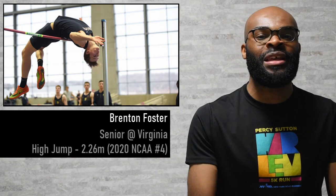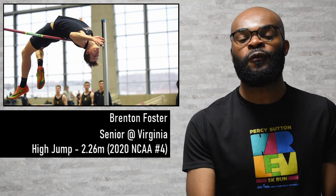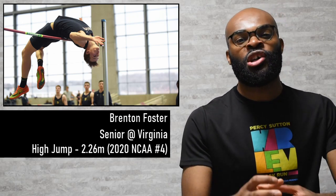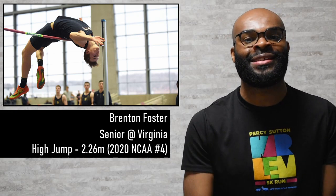Back in the field, we had Brenton Foster, the senior at Virginia, in the men's high jump. He got out to a season's best of 2.26 meters — a great performance that makes him number four in the NCAA this season, starting to get into the mix of people who are going to be challenging for a title spot at NCAA champs.